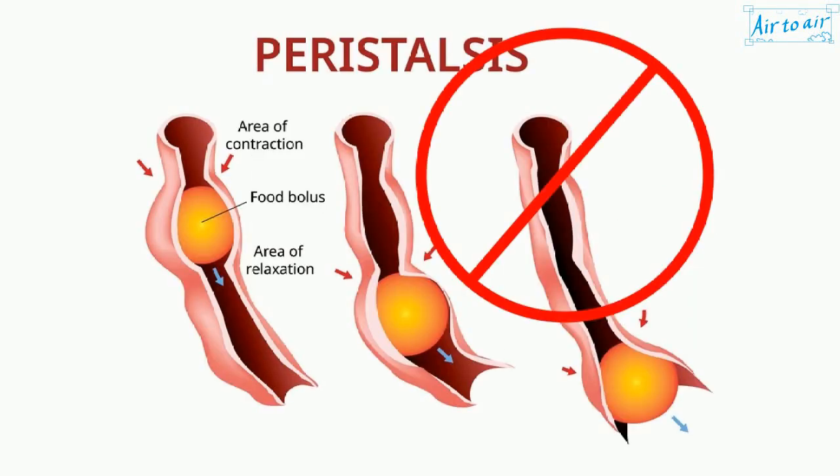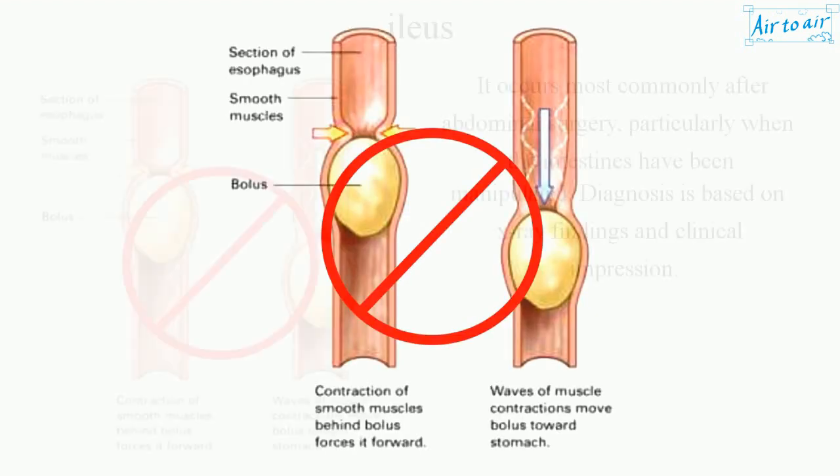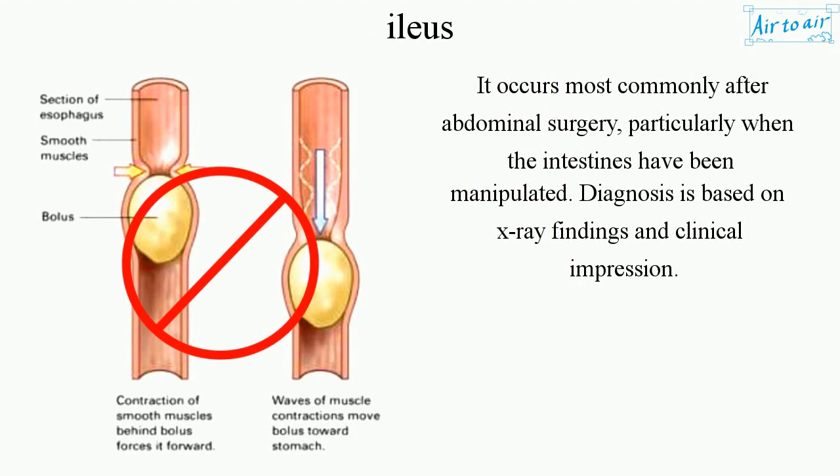Ileus is a temporary arrest of intestinal peristalsis. It occurs most commonly after abdominal surgery, particularly when the intestines have been manipulated.